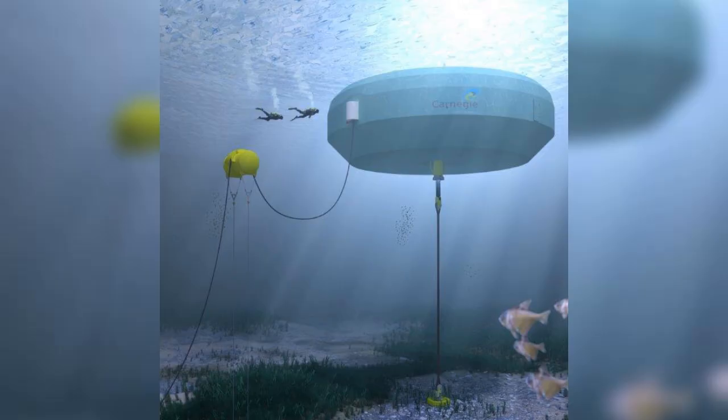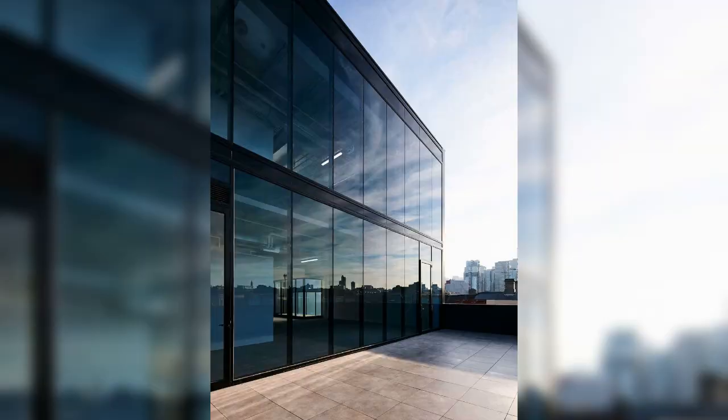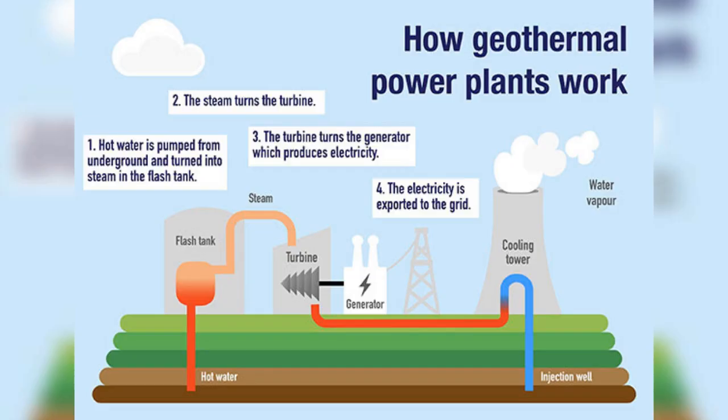Number nine: wave energy harvesters — floating generators produce renewable electricity by harnessing the motion of ocean waves. Number ten: smart windows — electrochromic glass windows tint automatically to improve building energy efficiency.